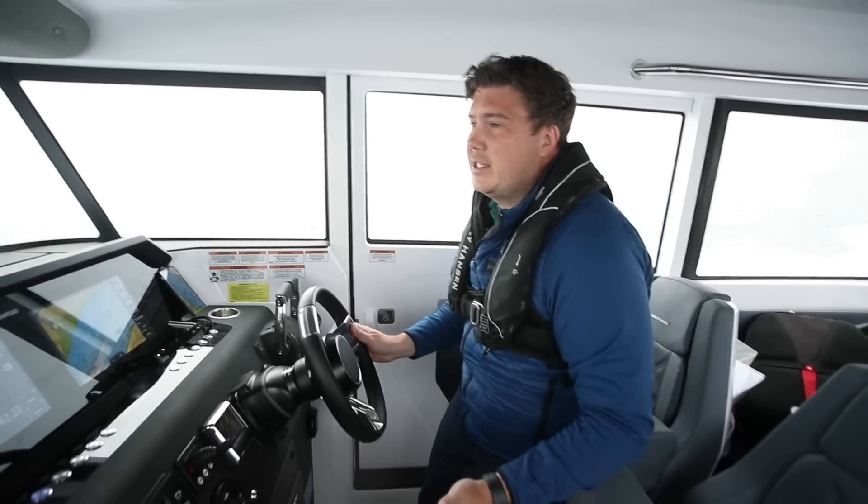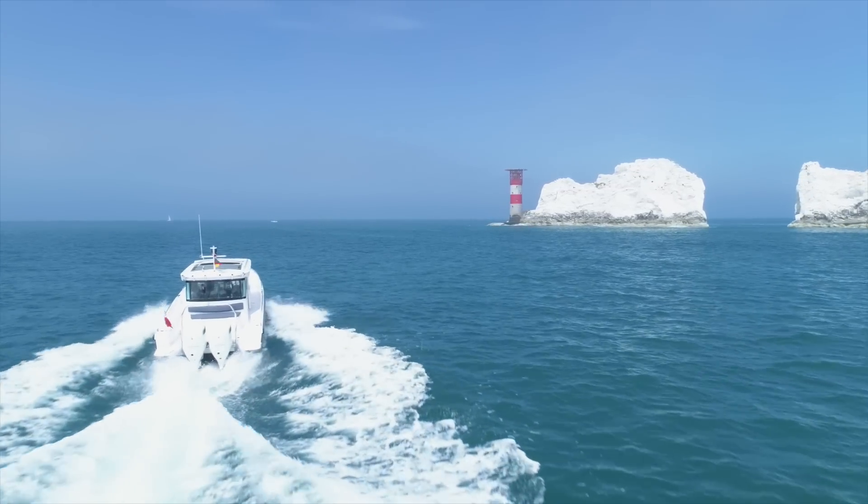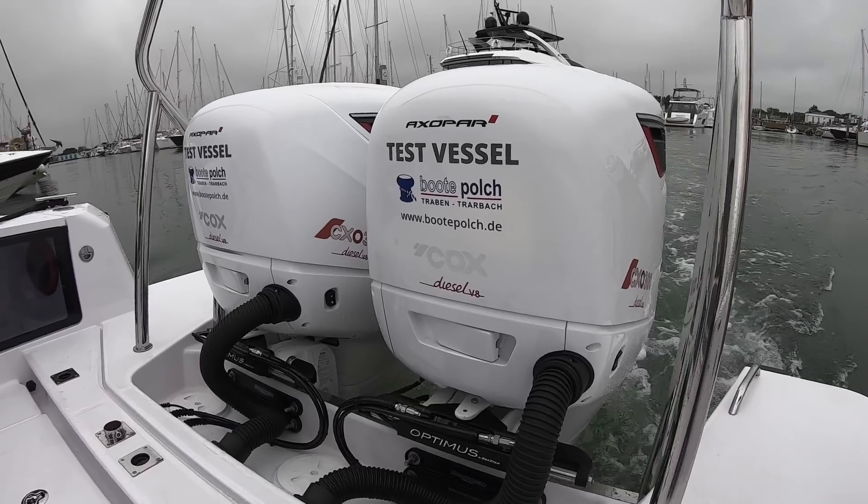Initial impressions are it's slightly noisier, but not terribly so. I'll learn more when I can actually get it up through the rev range, which unfortunately we can't do at the moment. So let's head into the harbour and see what it's like at slow speed.